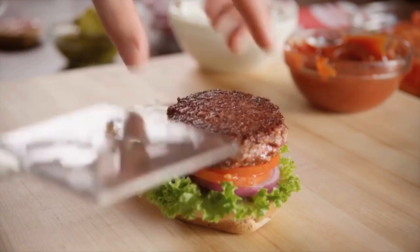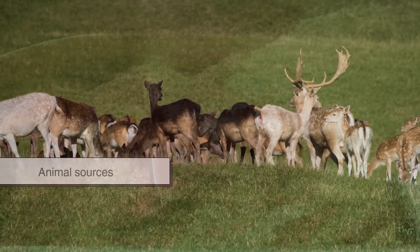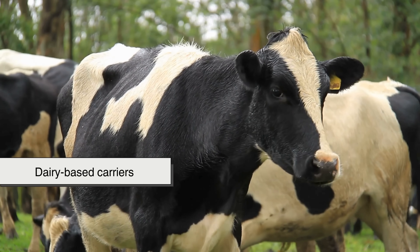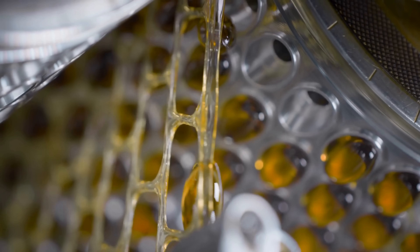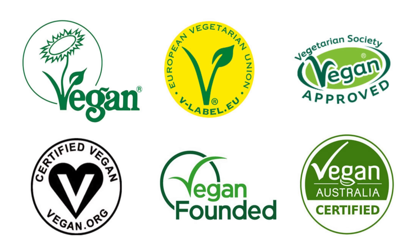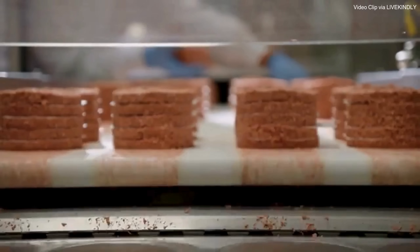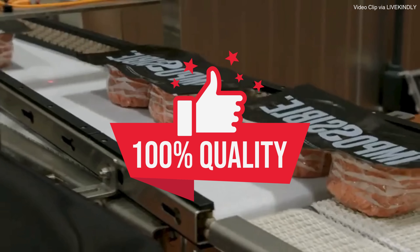To meet vegan standards, flavor factories must also avoid any ingredients derived from animal sources, even if used in microscopic quantities. This includes avoiding dairy-based carriers, animal enzymes, or gelatin in any part of the flavor manufacturing process. Factories often go the extra mile to get vegan certifications from third-party organizations, which ensures that their snacks can be labeled and sold as 100% animal-free.